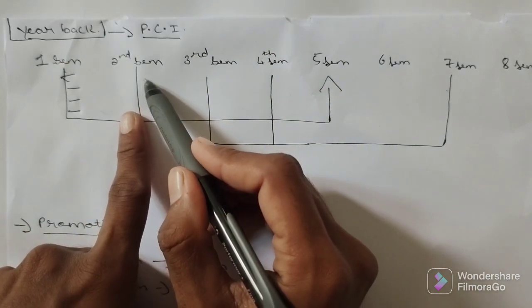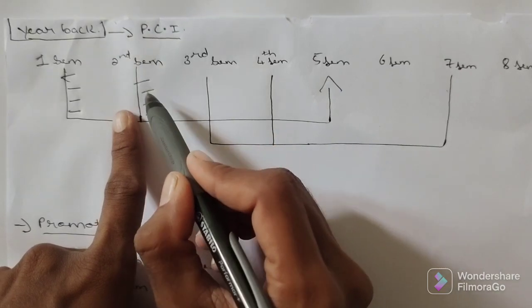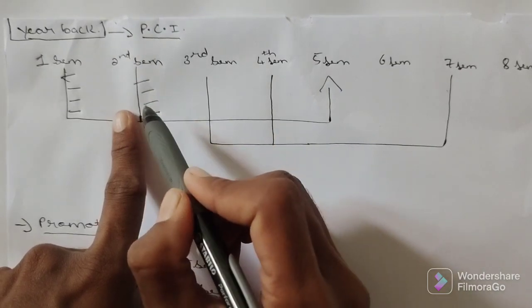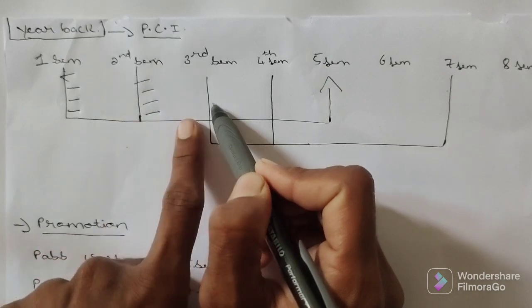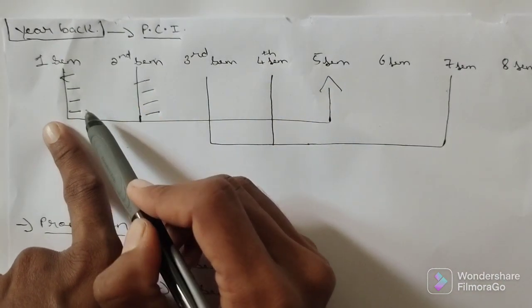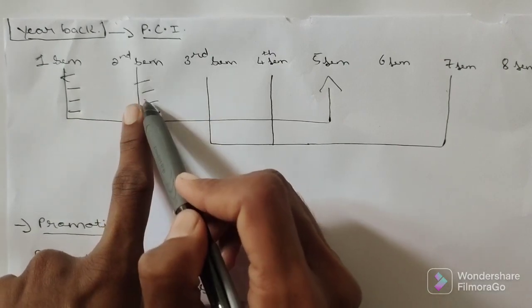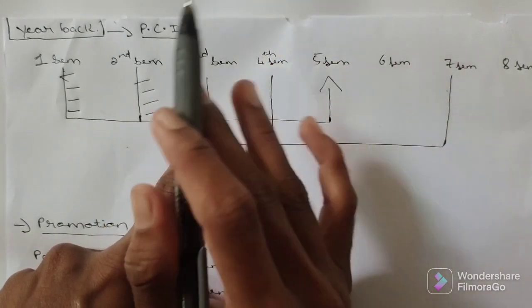In second semester you are also having four subjects. If you fail in one, two, three, or all four subjects, you can still enter into the third semester — no problem here. Similarly, if you fail in first semester you can enter second semester, and if you fail in second semester you can enter third semester.